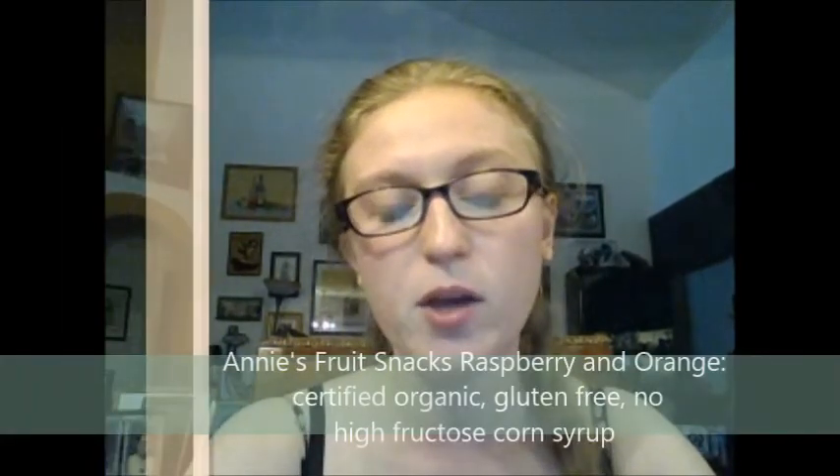They do have a gluten-free pasta but it is not vegan, which is why I'm not covering that. But they have these little gummies — certified organic, made with real fruit and vegetable juices, no high fructose corn syrup, and they are gluten-free.